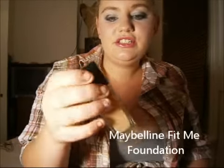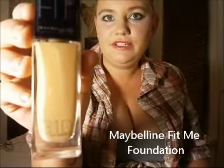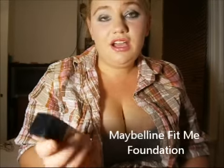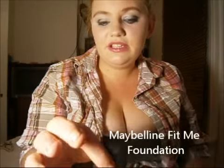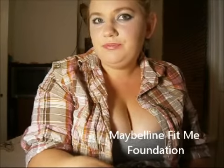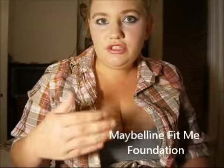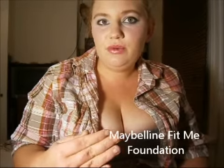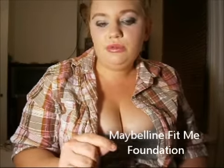Next foundation is the Maybelline Fit Me range and I'm in the shade 310, which I included in my monthly favourites. I love that this foundation gives very good coverage for redness. I don't really have any acne so I can't say much about how long that lasting wear is through the whole day.